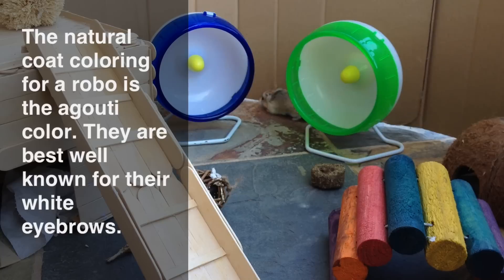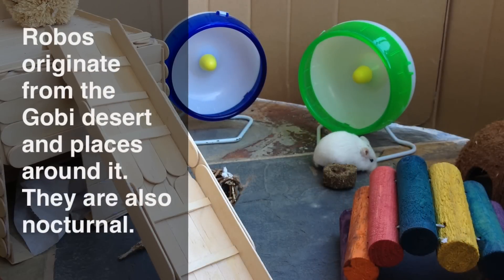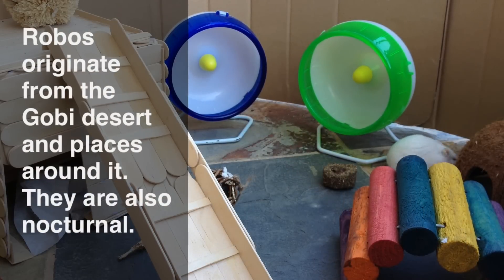Because Robos have not been around for quite as long as other hamsters, they don't have as many color mutations in captivity, such as the Syrian hamster. Robos originate from the Gobi Desert through Mongolia's desert to Kazakhstan, Russia to northern China.